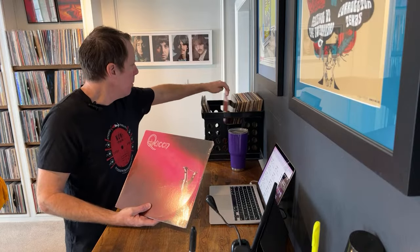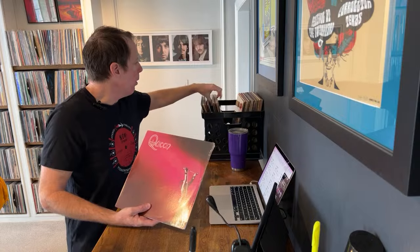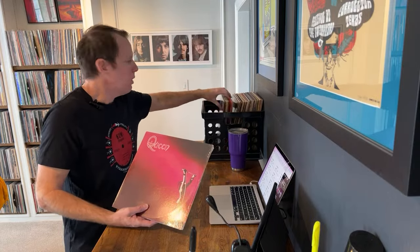This is a pretty standard crate of records — a lot of classic rock, maybe some R&B. I see a Willie Nelson, a Bob Marley, Stones, Hendrix, Zeppelin. So you've got some good stuff. We're going to start with a Queen record.